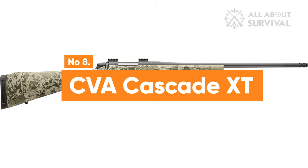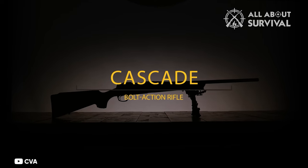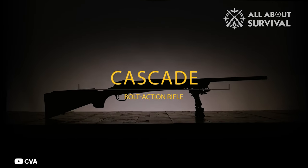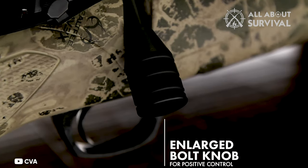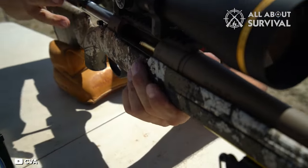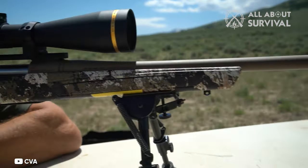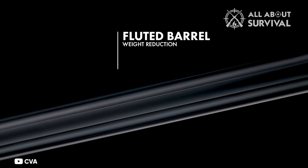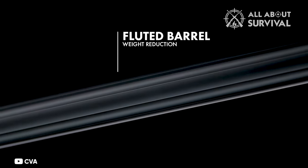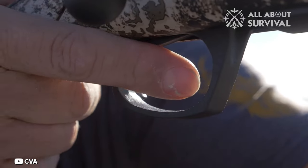Number 8: CVA Cascade XT. The CVA Cascade XT stands out as a notable pick among this year's newly introduced rifles. It shares features with its Cascade counterparts, including a three-lug, broad-diameter bolt and a two-position safety that's straightforward to use. While it's bulkier and weightier than the other Cascade models, it's specifically designed for long-range hunting. It boasts a robust contour barrel, sling-swivel studs at the front, a radial muzzle brake, and a customizable trigger.